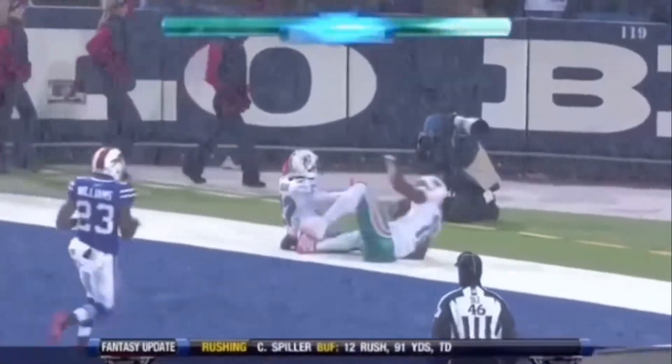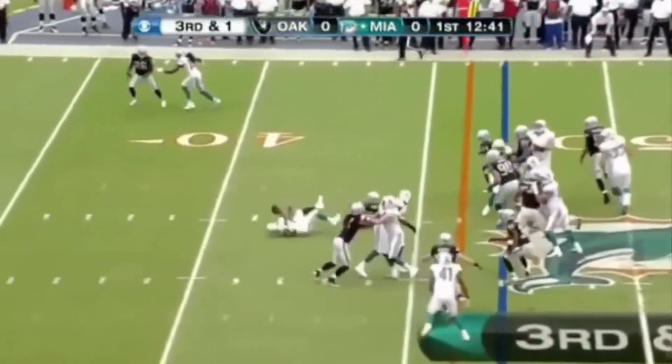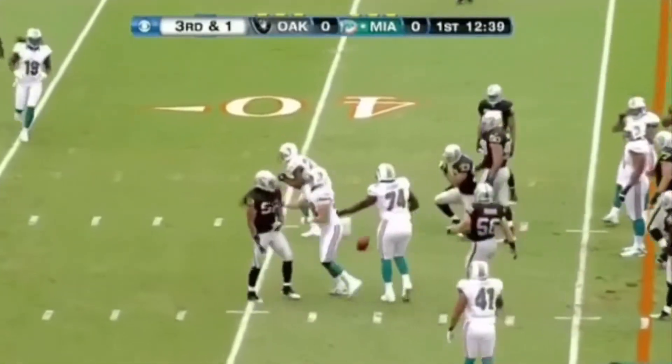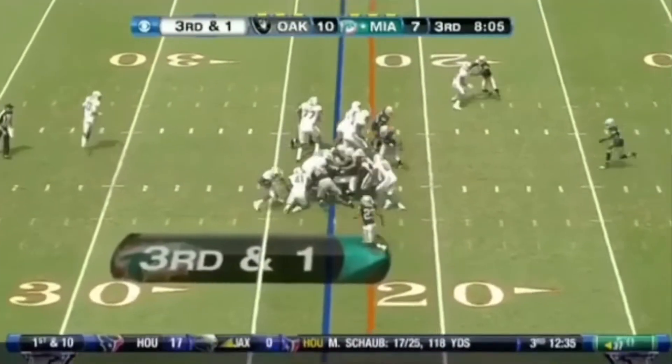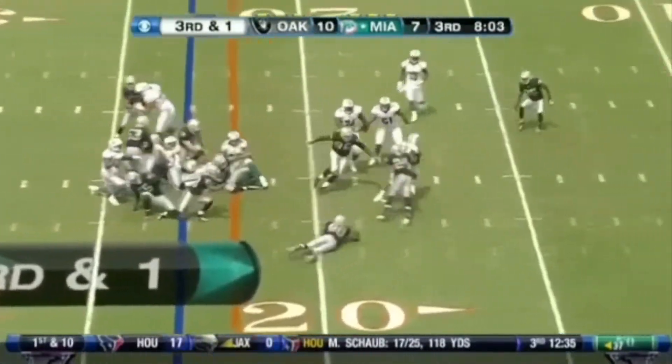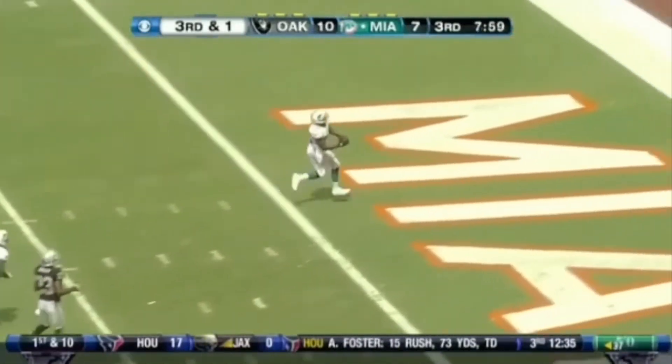Oh wow, what a run! Down and one. A burst by Bush, a tackle by Branch. He's been the most consistent player on that side of the ball. Hurdle to one with no huddle. Playing with the block — there goes Bush! Oh, what a play! To the house!